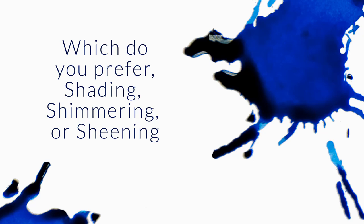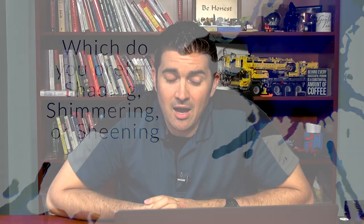Favorite ink feature and why? Sheen, shimmer, shading. For me, shading, hands down. That's been my biggest draw into ink — it's always been my biggest draw.